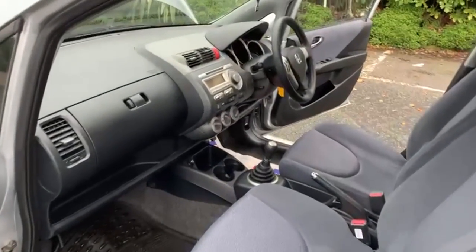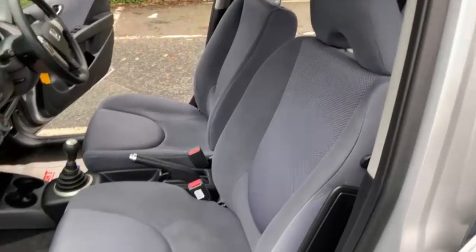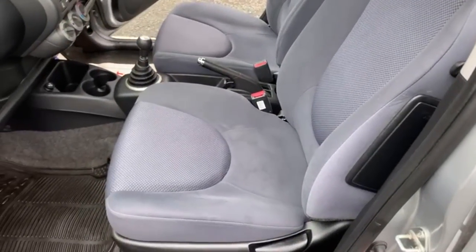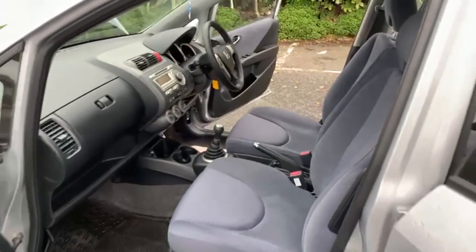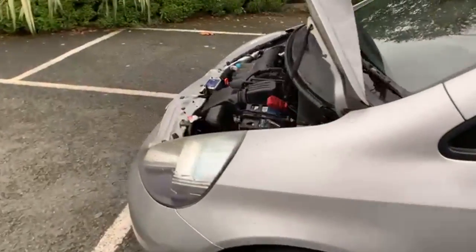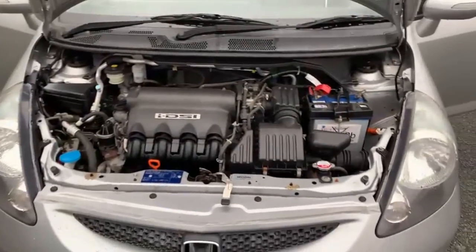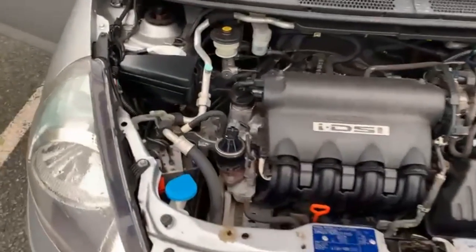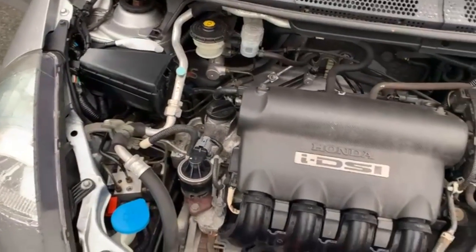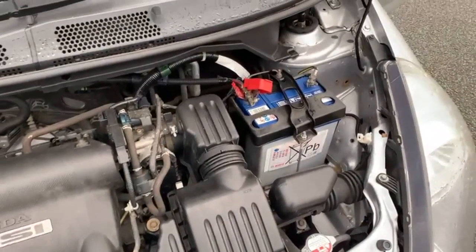The car has just been MOT'd for 12 months. We have had the car running for at least 10 or 15 minutes, so hopefully you can hear there's no bangs or rattles. There's certainly no oil leaks, and everything does as it should.